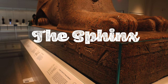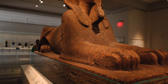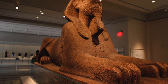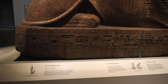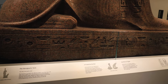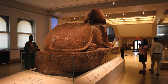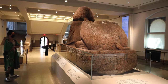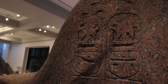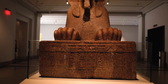The Sphinx at the Penn Museum is 15 tons of solid granite, 7½ feet tall, 13 feet long, and 4 feet wide. The Sphinx is the fourth largest Sphinx outside of Egypt and the only real Sphinx in the Western Hemisphere. It was brought straight from Egypt — more specifically Memphis, the ancient capital.